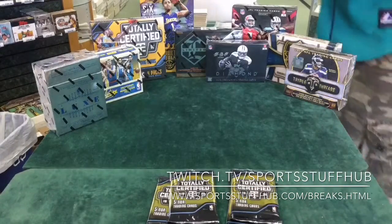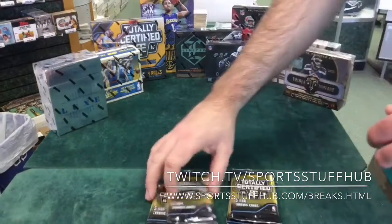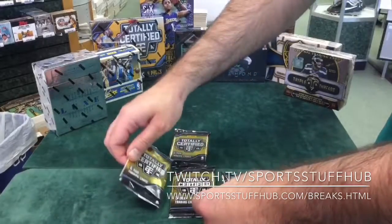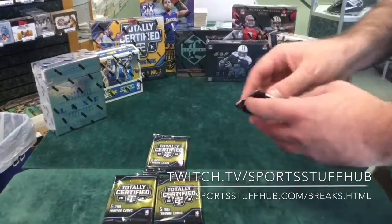Alright, so anyway — Totally Certified. It's four packs. You get one auto and three relics. I always try to save the auto for last, and they all feel like thick packs, so that tells me there's a Select Few Signatures autograph in one of them, because the Select Few Signatures is a thick card.